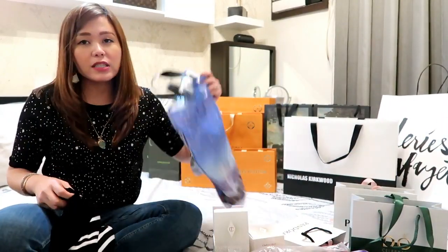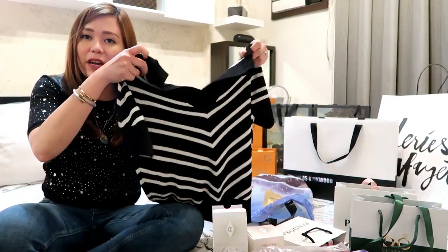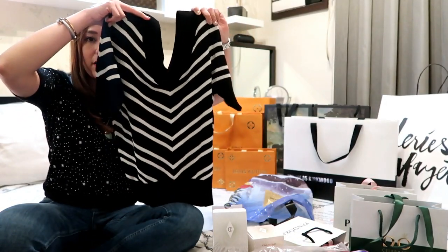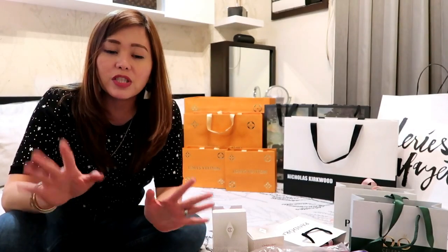So this is from Marks and Spencer. And this is it — it's very nice and very good quality. So I got two shoes, two designer shoes. One is from Nicholas Kirkwood.